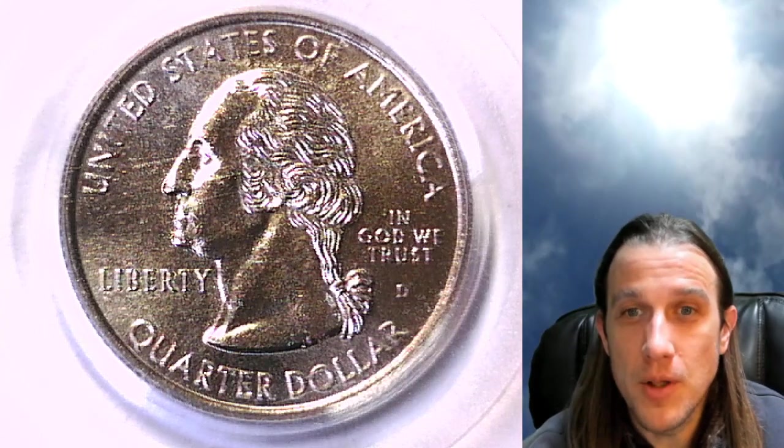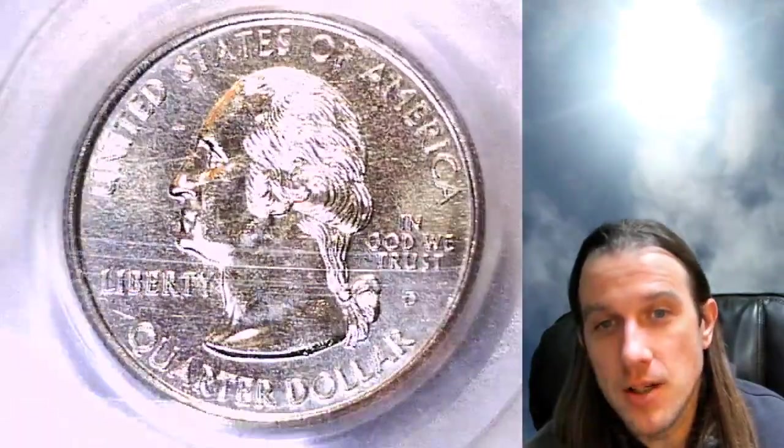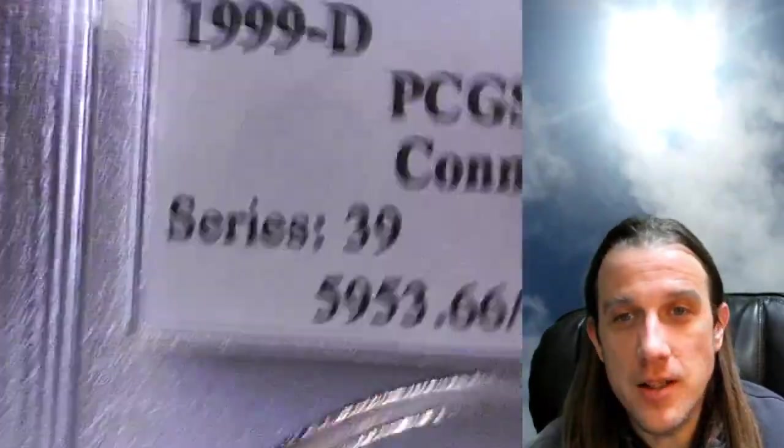Welcome back to Time Travelers Coin Exchange. The next quarter we're going to look at is a 1999D Washington state quarter. This one has been graded by PCGS and they graded it mint state 66, and it features Connecticut.